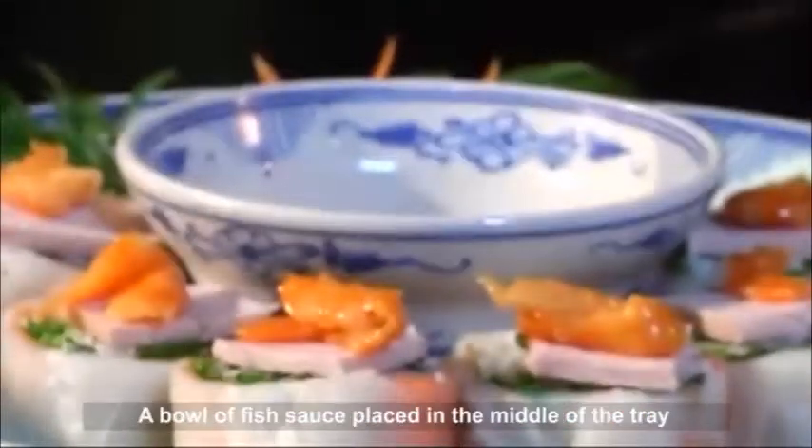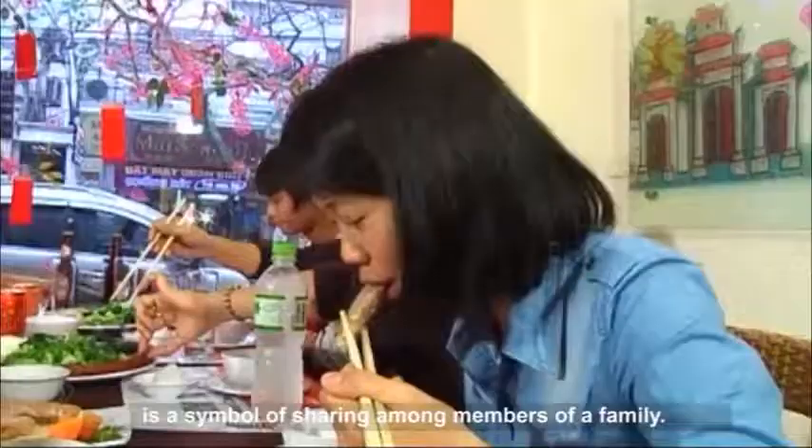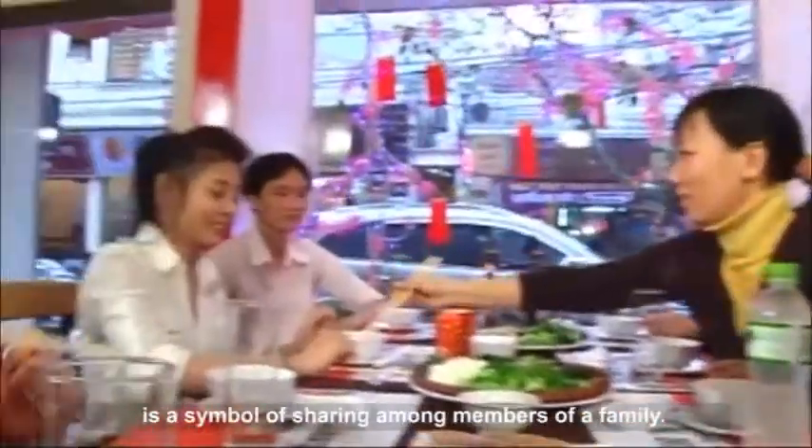Fish sauce appears in any meal of Vietnamese people. A bowl of fish sauce placed in the middle of the tray is a symbol of sharing among members of a family.